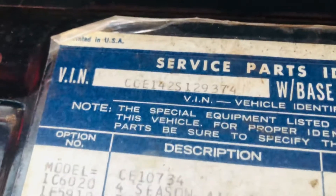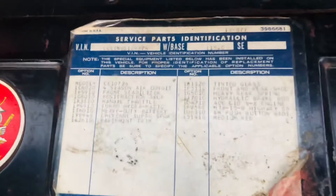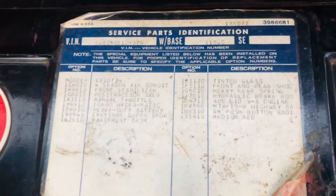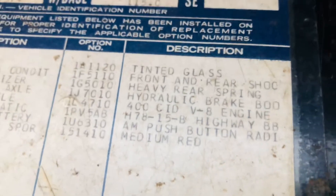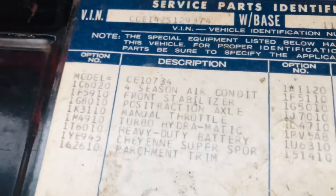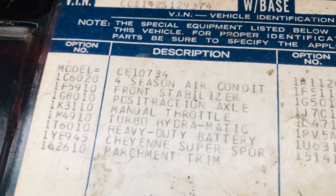Right here tells you that it's 115, which is short wide — that's the VIN number to the truck, which also matches the frame. It's on the left side by the power steering pump. Truck is factory 400 right there, which is the big block 402. It's medium red, parchment interior, Cheyenne Super Sport — plain as day in writing.